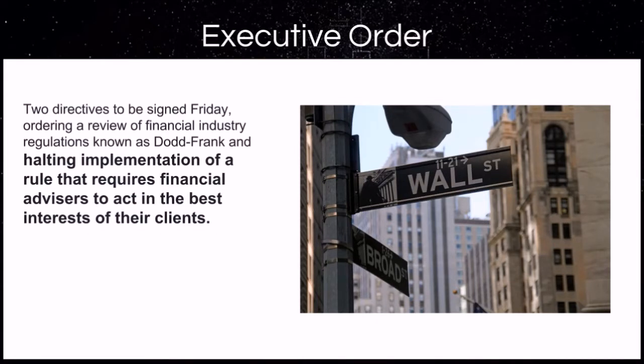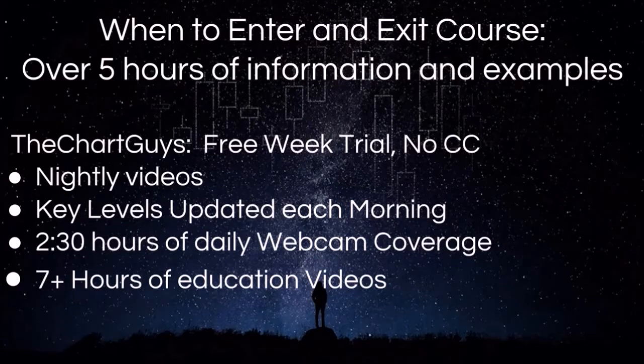We currently have hundreds of members taking charge of their financial future, and we would love for you to come check out a free week with no credit card required to see if our services would be beneficial on your path to financial independence as well. We have a separate course of over five hours in length on when to enter and exit positions. In terms of what we do daily, we have nightly videos, key levels updated each morning before the bell, two and a half hours of live daily webcam coverage in the morning and in the afternoon, and over seven hours of educational videos. All of these links can be found in the description of this video.